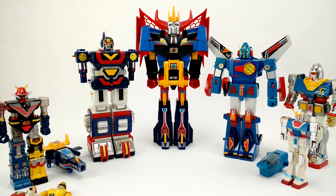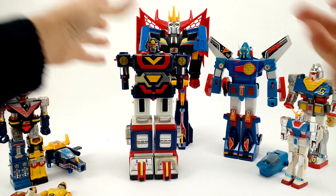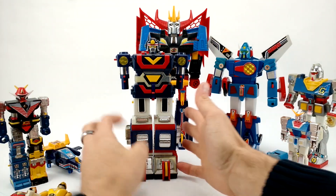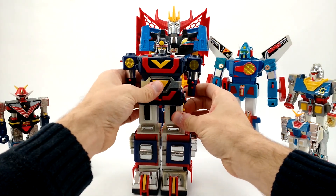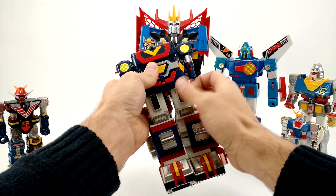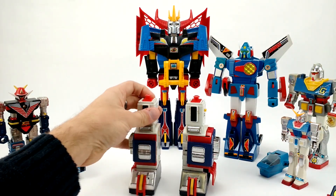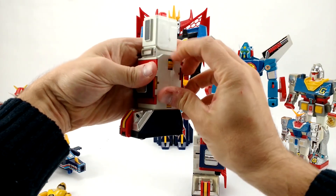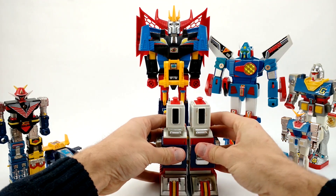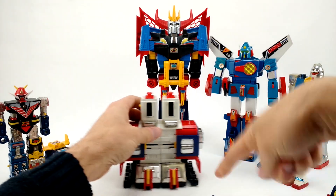Staying with Sun Vulcan, we've got the Sun Vulcan Robo — not in great shape. Ear busted off, missing fists, chrome peeling, missiles gone. He still transforms okay. Press that button and those come out. I never really understood what this was supposed to be — just some sort of mechanism, not really a vehicle per se. But these things connect together like that, and these open up.